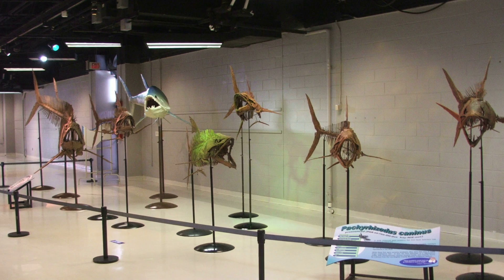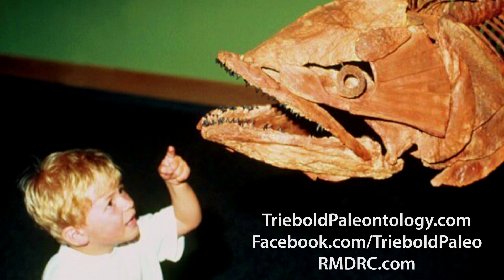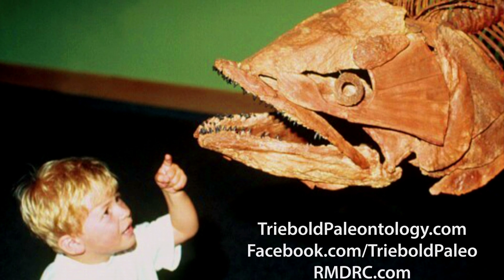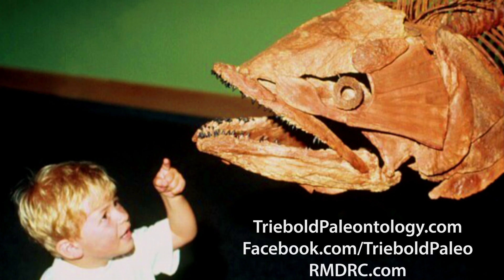Trebold Paleontology Incorporated offers casts of this and many other fossil vertebrates for sale, custom mounted to fit your needs. We are the only source for these rare, three-dimensionally restored fossil fish anywhere.